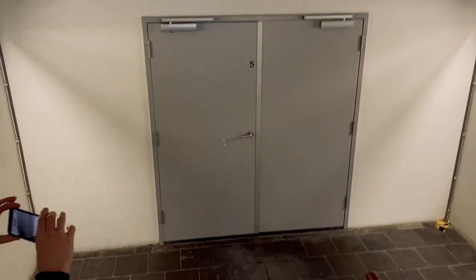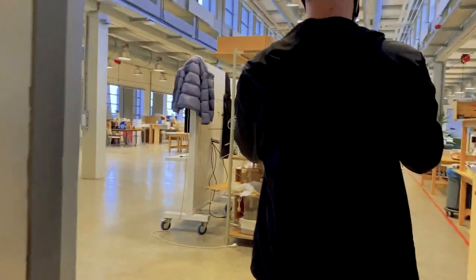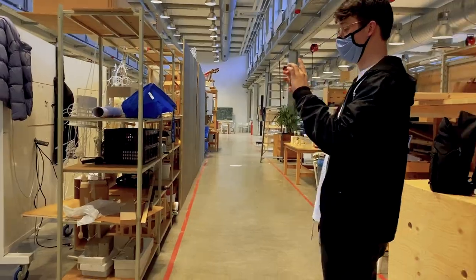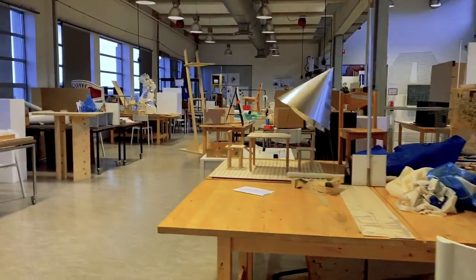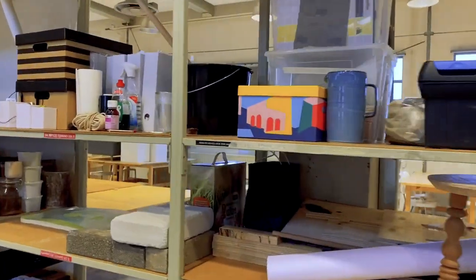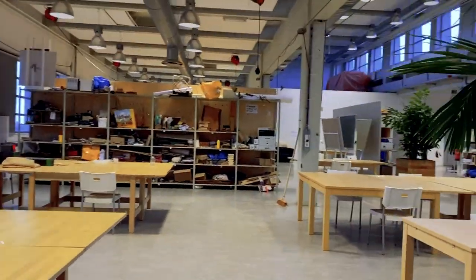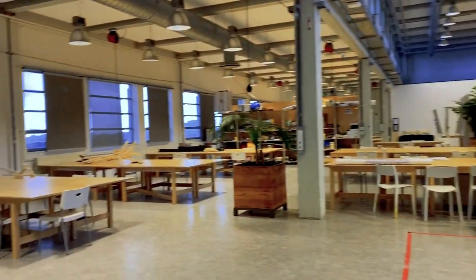This is the fifth floor master space — really the main master space, the floor where all of the master's students live. You can see these open shelves where everybody keeps their projects. Usually this space is very active, it's where people are making things, which is super nice.